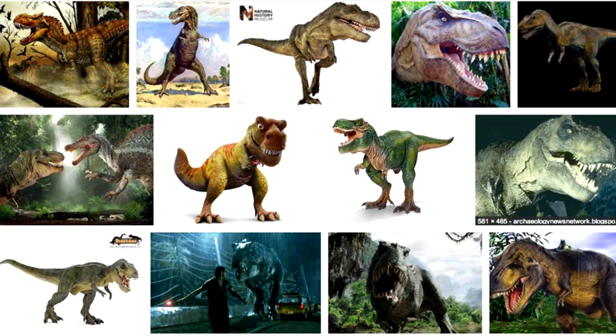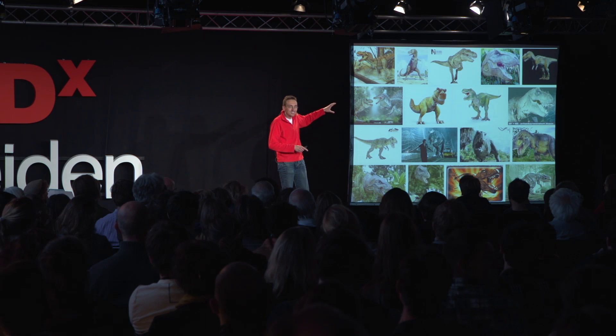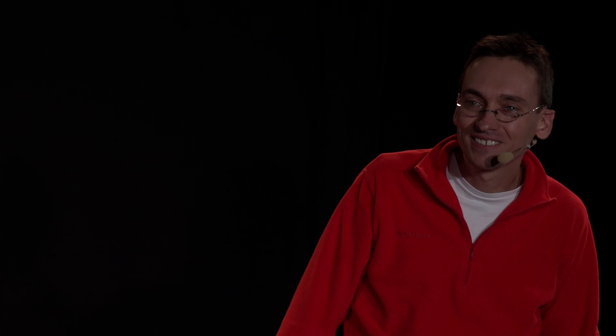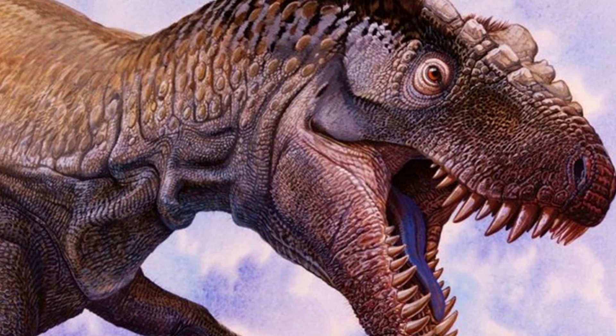Now, this is the image we have of T-Rex — something like that. It's the big, scaly monster. This is just a Google image search on T-Rex, and the one thing you notice is they're always with their mouth open. It doesn't make much sense — it probably wasn't the case. But the other thing: it's a big, scaly monster. The image, the idea that we have of T-Rex has dramatically changed in the past couple of years.